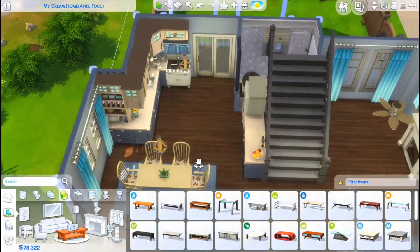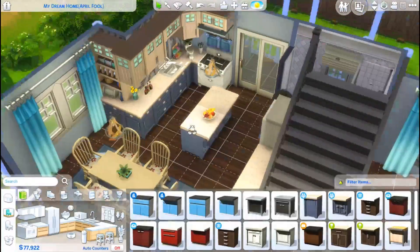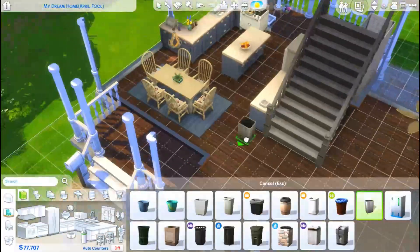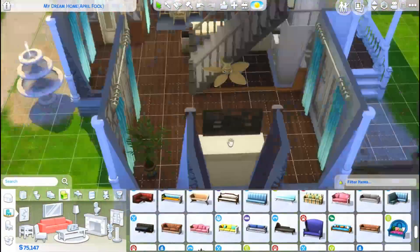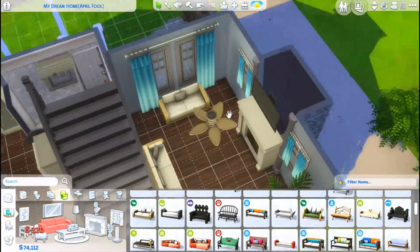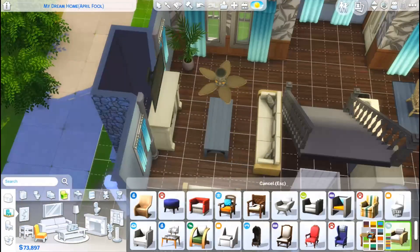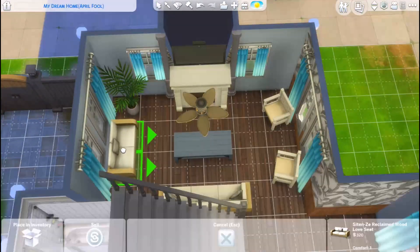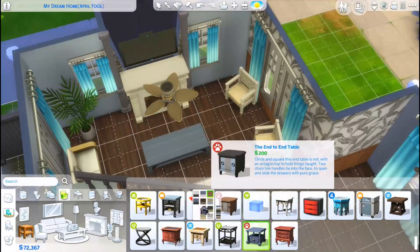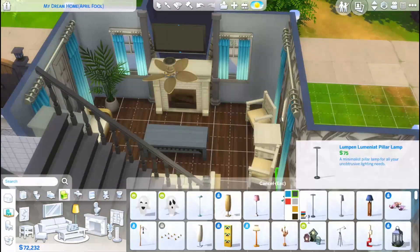I cut out the bathroom footage — I usually do skip bathrooms and looking back over the footage they really aren't that interesting to watch. I used the same plumbing objects in both bathrooms, the same color scheme, the same wallpaper, so they're basically copies of each other. I do include screenshots of all bathrooms in the build so you can see them there. You can also see them if you download the build — it isn't up on the gallery as I'm recording this, but it will be up either when this goes live or just soon after.